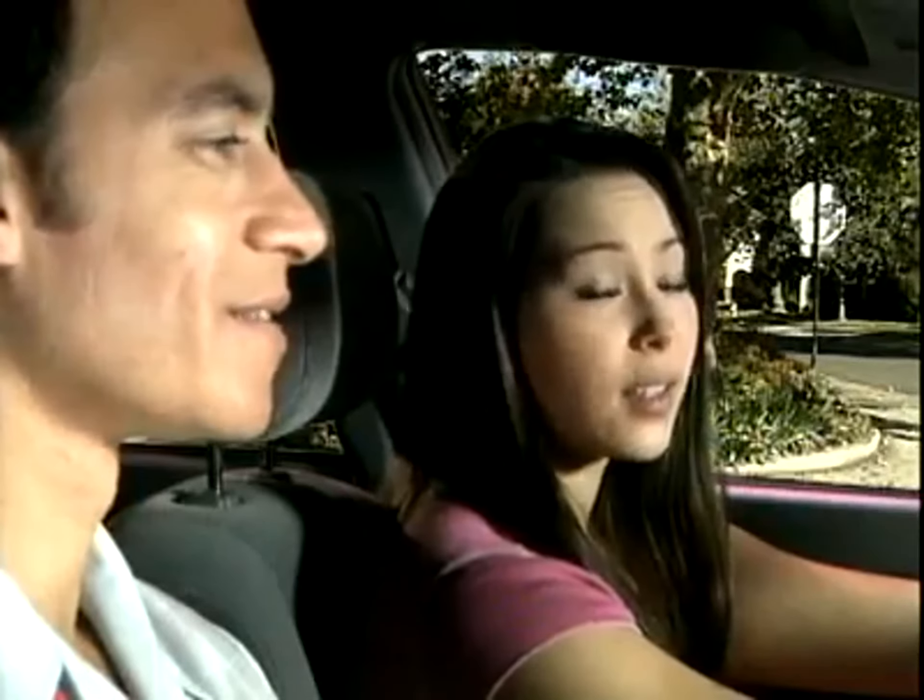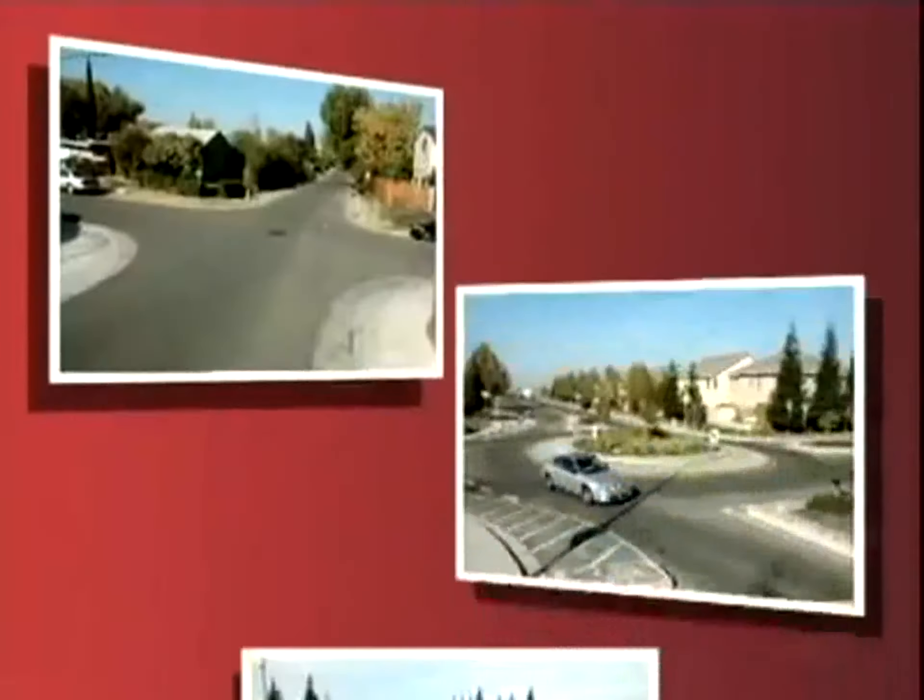Did you notice how I came to a complete stop? Very good. Now, who goes first? You would have to ask. It's not that hard.